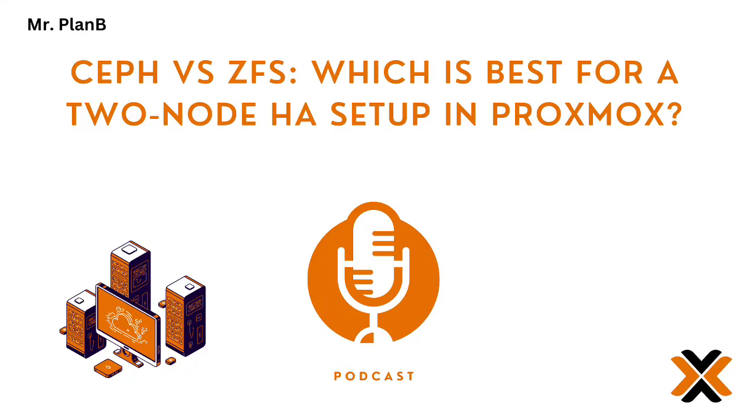All right, let's dive in. Today we're tackling storage backends for high-availability Proxmox setups — specifically a two-node setup. Think two HP DL20 servers, 64 GB of RAM each, SSDs for the OS and VMs, and a third PC for quorum. But now the big question: Ceph or ZFS?